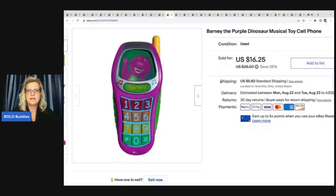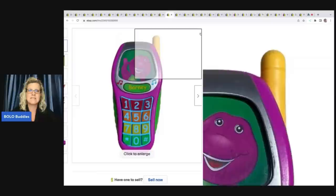This is a Barney the purple dinosaur musical toy cell phone. I got this at the Goodwill bins as well, and I sold this for $16.25 plus shipping.